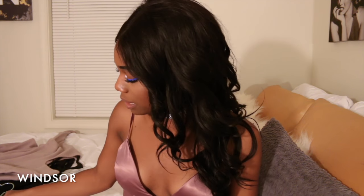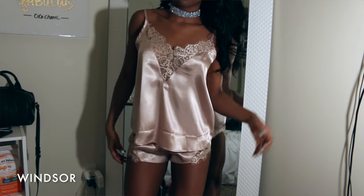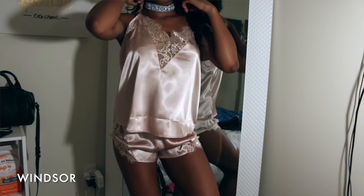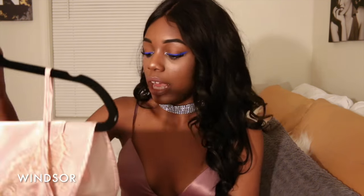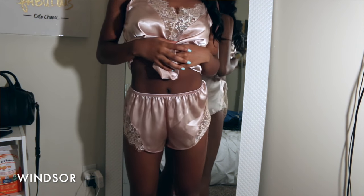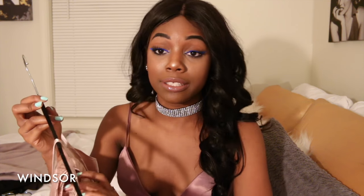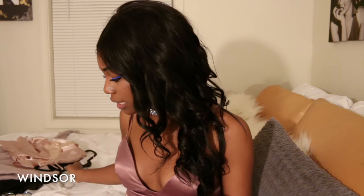Next I got this pajama set mainly for the shirt because I thought it was pretty. I'm going to wear the shirt with those white high-waisted pants from Fashion Nova and the army green bomber — maybe some white booties too. The shorts are just something for me to sleep in. I got it in the taupe color, size small.